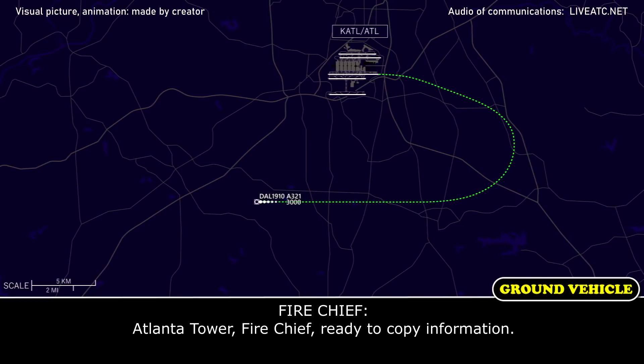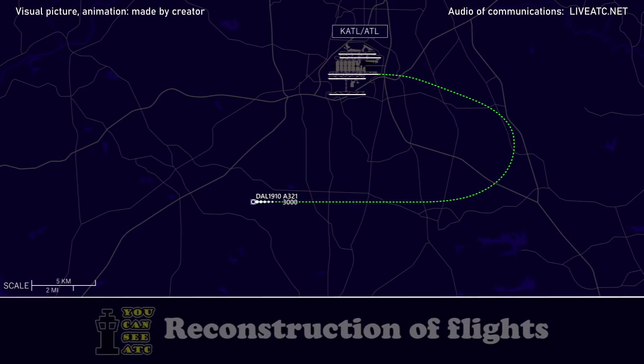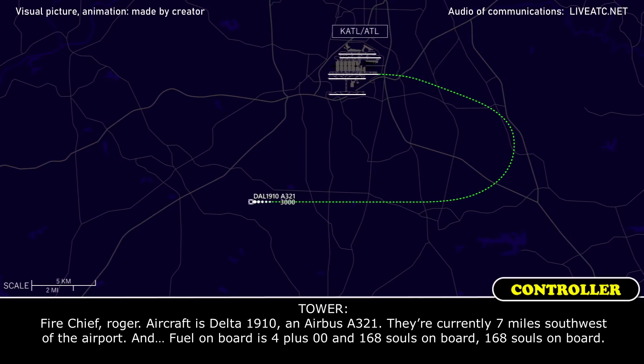Adam Kyle, Fire Chief, radio copy of the information. Aircraft is Delta 1910, runway 1-0, Airbus 321. Currently seven miles southwest of the airport. Fuel on board is 4 plus 0-0, and 168 souls on board.